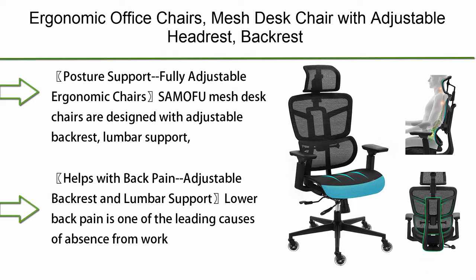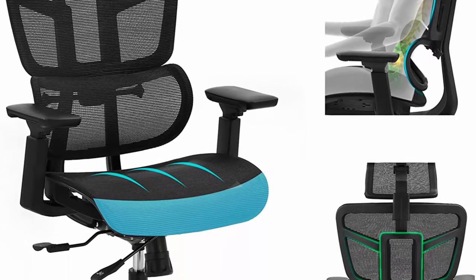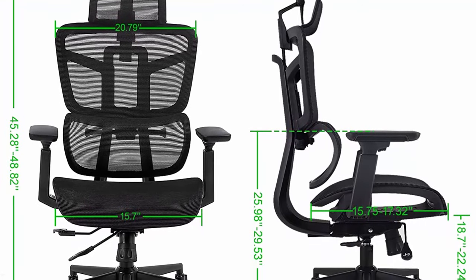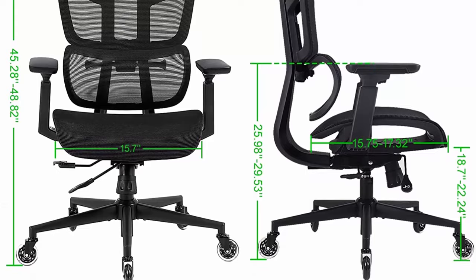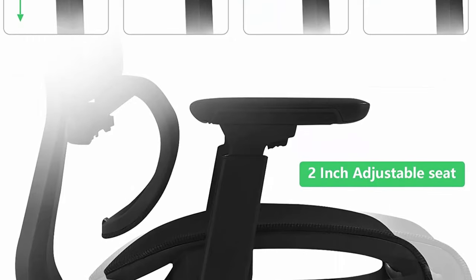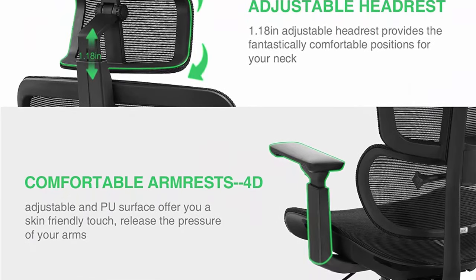Number 3: Samofu Ergonomic Office Chair — mesh desk chair with adjustable headrest, backrest, seat height and depth, 4D armrests, executive high back computer chair, BIFMA passed, with five-year warranty. Samofu mesh desk chairs are designed with adjustable backrest, lumbar support, headrest, seat height and depth, and 4D adjustable armrests to align with your height and workstation ensuring correct sitting posture. The backrest features 2.4-inch height adjustment with 90–135 degree lockable recline to support the natural curvature of your spine.